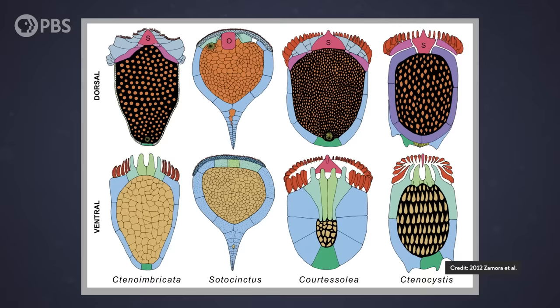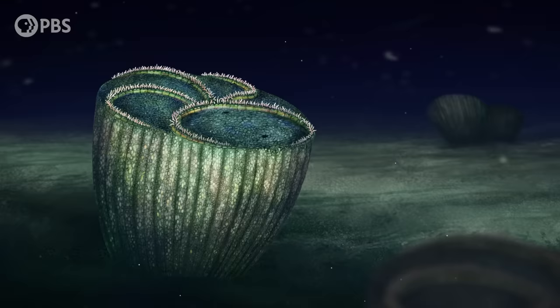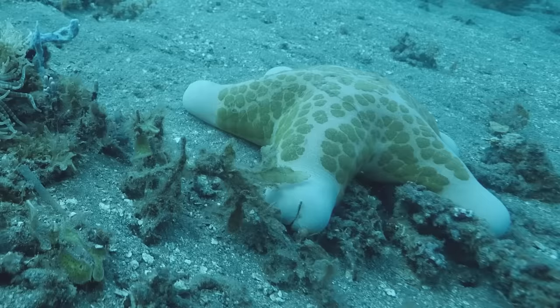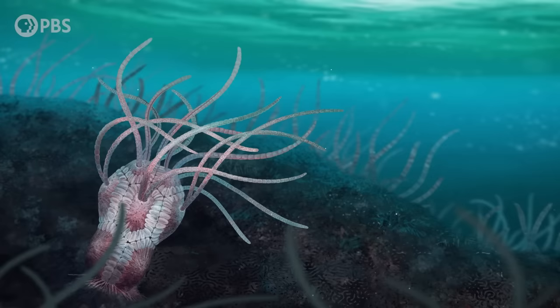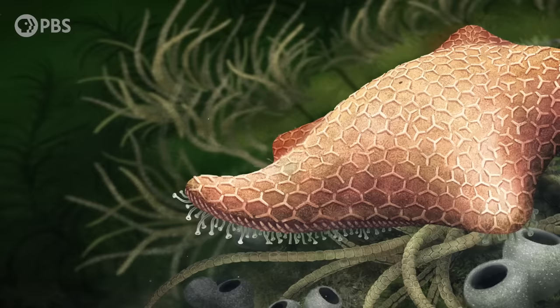So how did the ancient ancestors of starfish go from having bilateral symmetry to having radial symmetry? And how did the starfish get its arms? It might have been caused by a series of changes in the environment that saw the ancestors of starfish adapt from living life face-up to living it face-down.